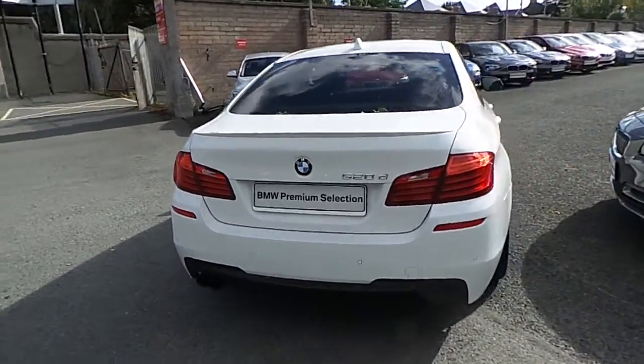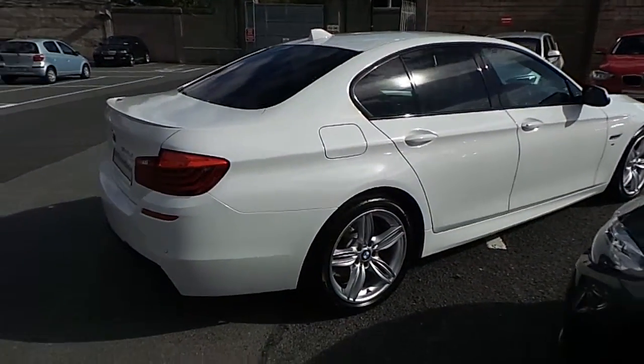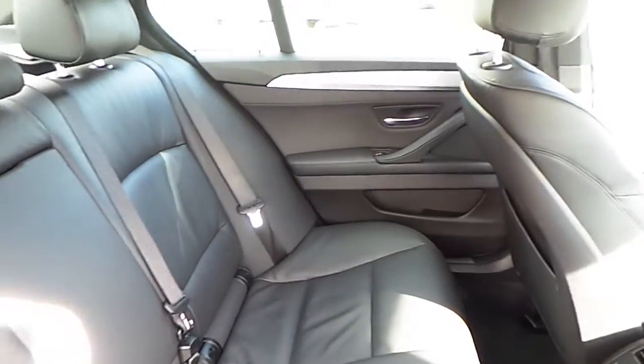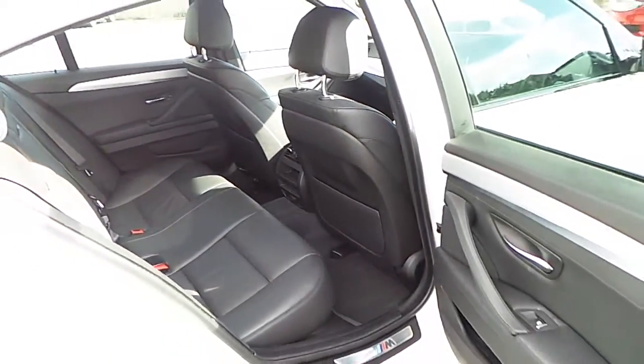You can view this car at our showrooms at Murphy & Gun in Milltown. Now let's take a look at the interior. This car comes with a two-year BMW premium select warranty and finance is available from Murphy & Gun on request.